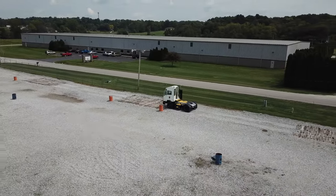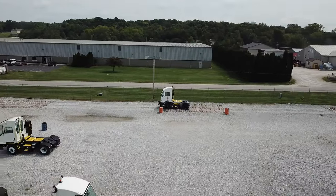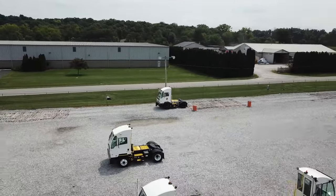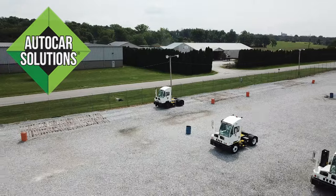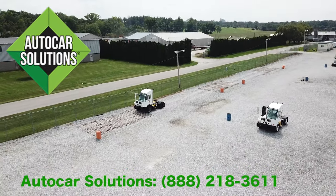That concludes our brief overview of the truck itself and I hope you found the information helpful. Be sure to get caught up to speed on AutoCar's most unique feature, our Solutions tech support service. Please don't hesitate to reach out to us directly — we're here to help.